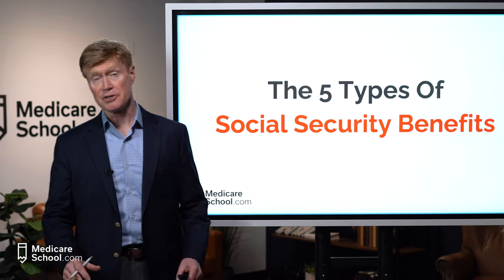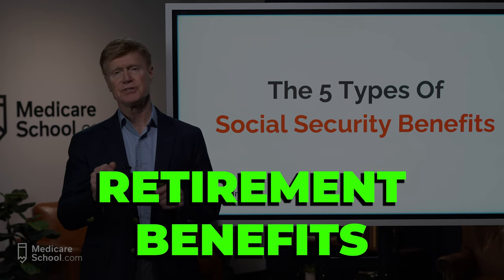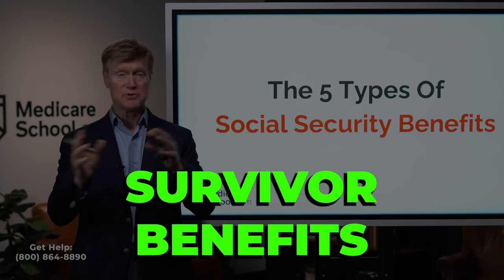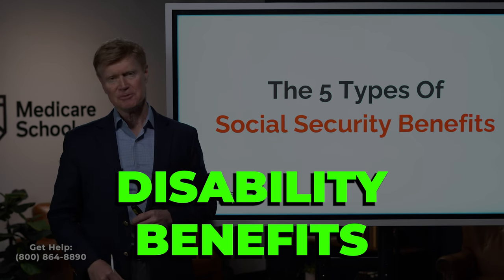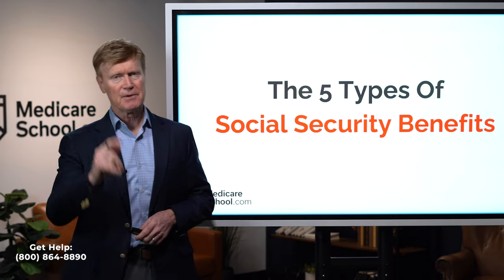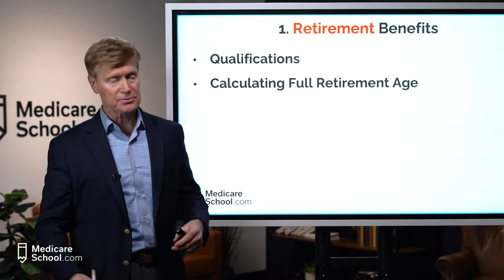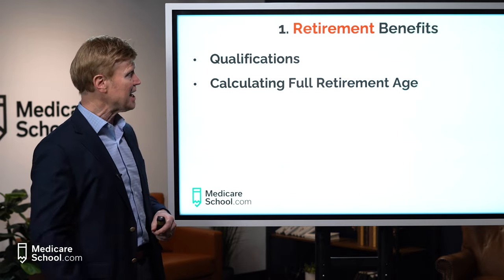The five different types of Social Security benefits include retirement benefits, spousal benefits, ex-spousal benefits, survivor benefits — which would be widow or widower — as well as disability benefits. We're going to look at all of them, but I'll begin by talking first about retirement benefits, which is about 85% of all those receiving Social Security.